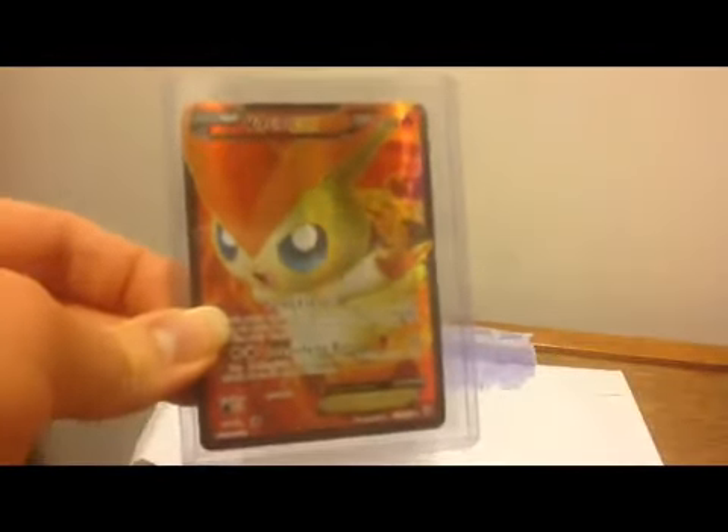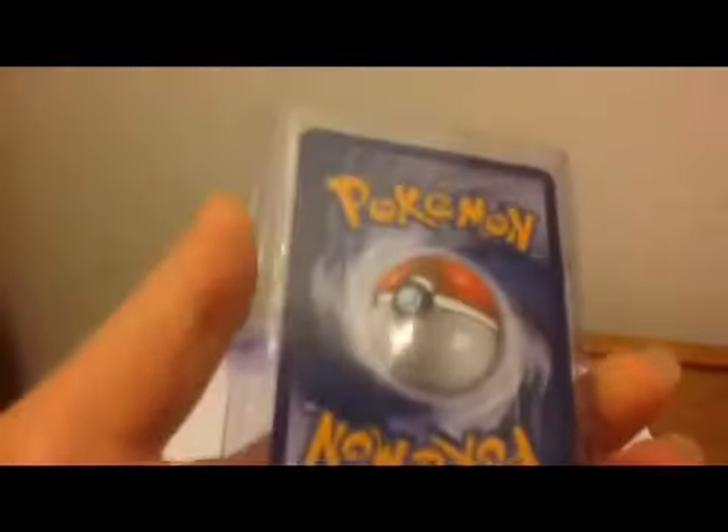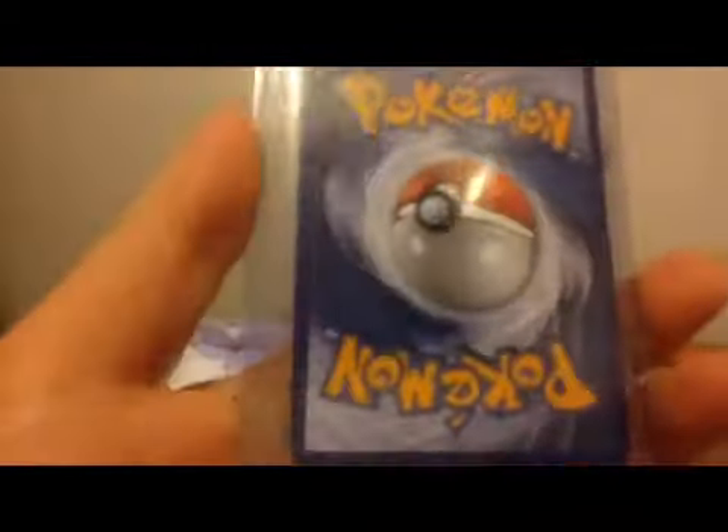And here's what I traded for — a Victini. Pulled our Victini from Plasma Storm. I get all those mixed up. But yeah, it looks to be near mint. I can see just a teeny bit of edge wear. Let's take this out and get a closer look at it. Nonetheless, very nice card. Been looking for this for quite some time.